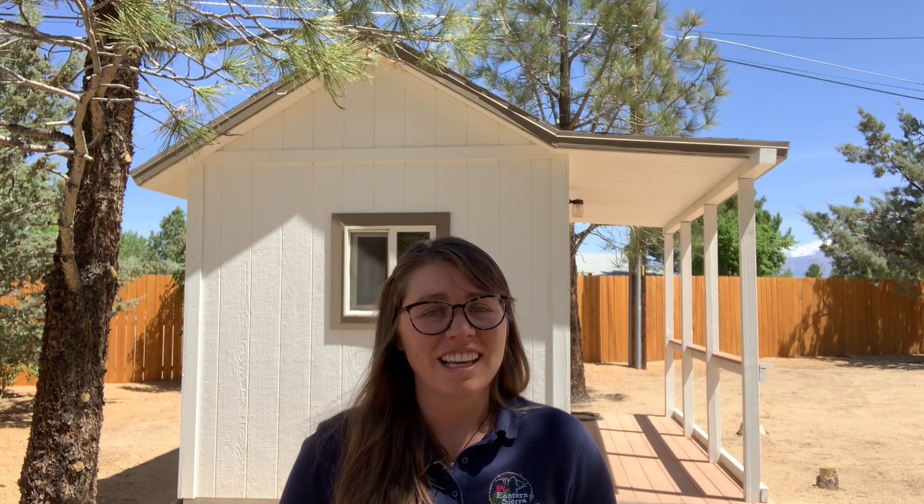Back then, this area also received a lot of rainfall, unlike today. And the rich soil was full of nutrients, but that's not all — it also contained an excess of hydrogen ions. And when it rained, the water would travel deep through the soil and pick up those hydrogen ions, which made the water slightly acidic.